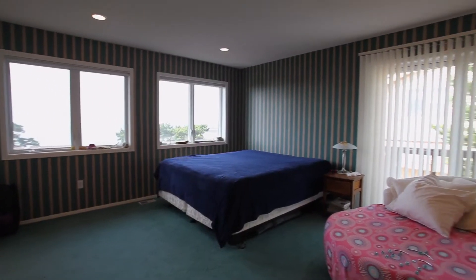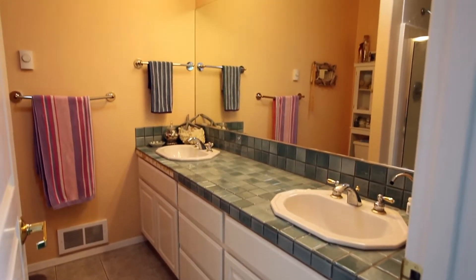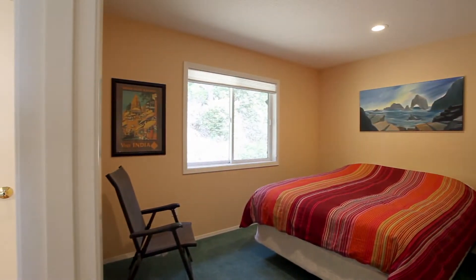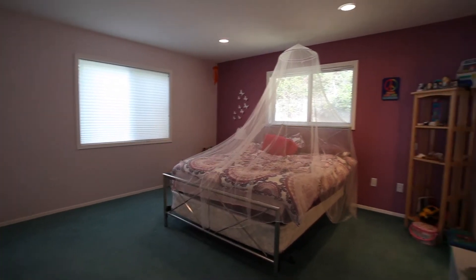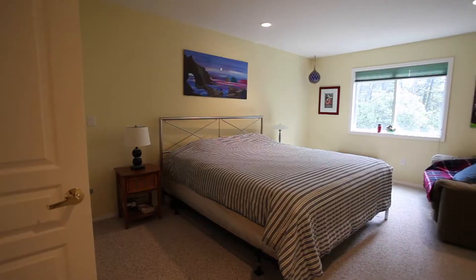The inviting master suite has views of its own. With more than 3,600 square feet, this comfortable home has plenty of space for everyone. A huge family or game room is ready to become a favorite place to make memories.